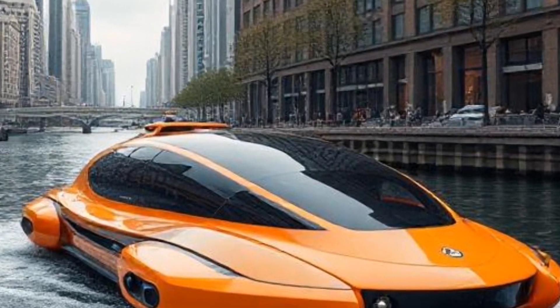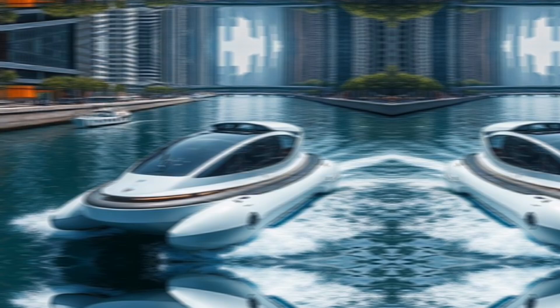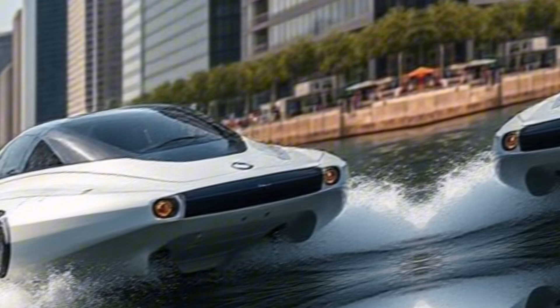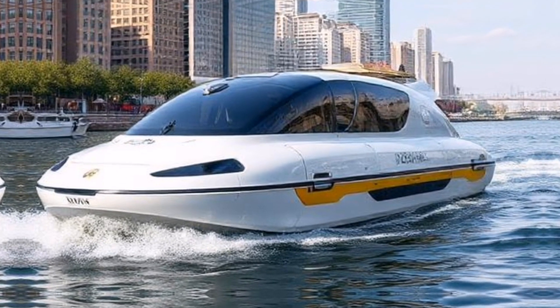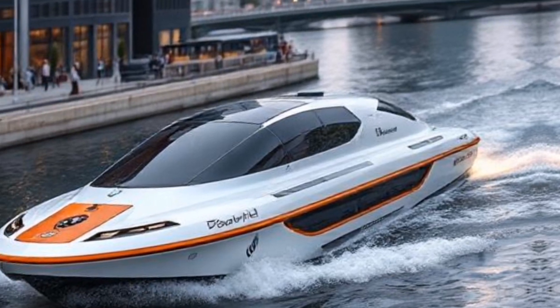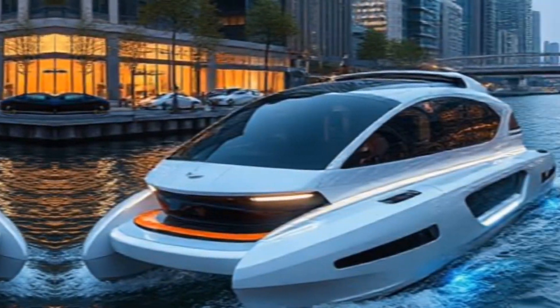These boats communicate with each other and with shore-based systems to optimize routes and avoid collisions. This interconnectedness is crucial for managing busy urban waterways. For energy efficiency, rawboats are designed with sustainability in mind. Many models utilize electric propulsion systems powered by renewable energy sources, significantly reducing their environmental impact compared to traditional diesel-powered boats.